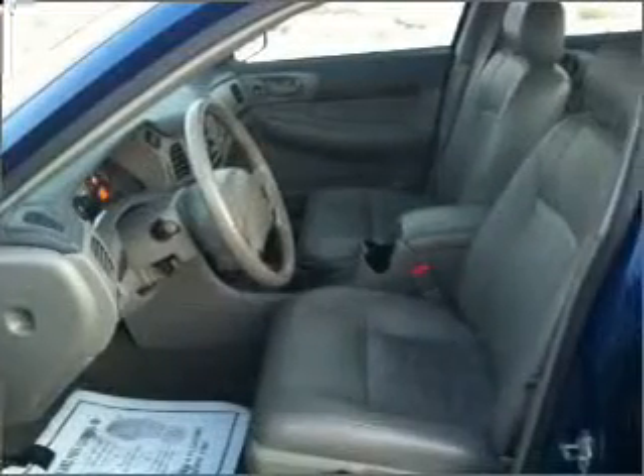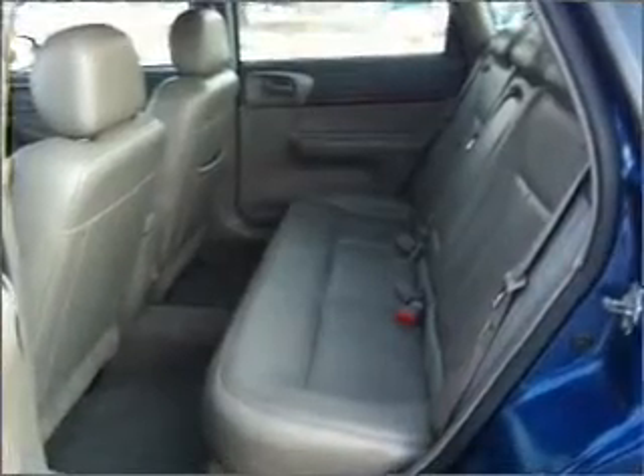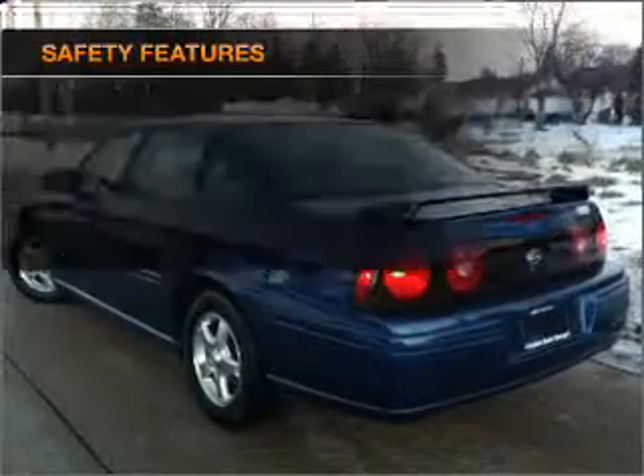The sunroof lets fresh air in, and with these notable features you won't want to miss out on the opportunity to own this amazing vehicle: air conditioning, power door locks, power windows, power steering, cruise control, power mirrors, an alarm system, AM/FM stereo, and an adjustable tilt steering wheel.